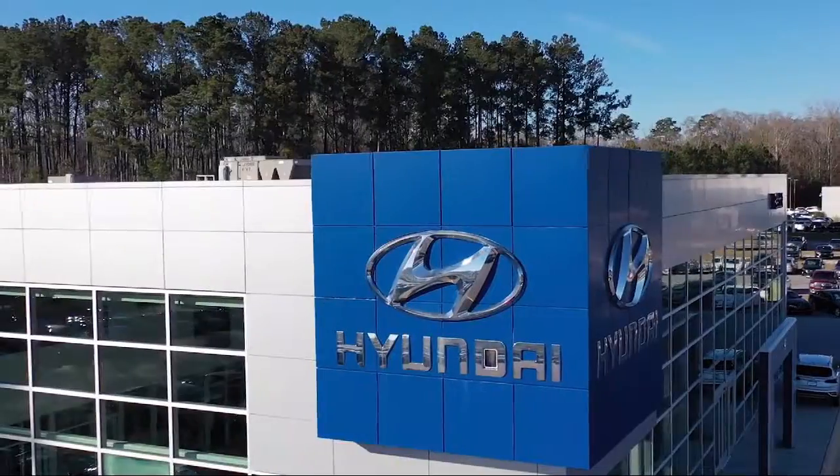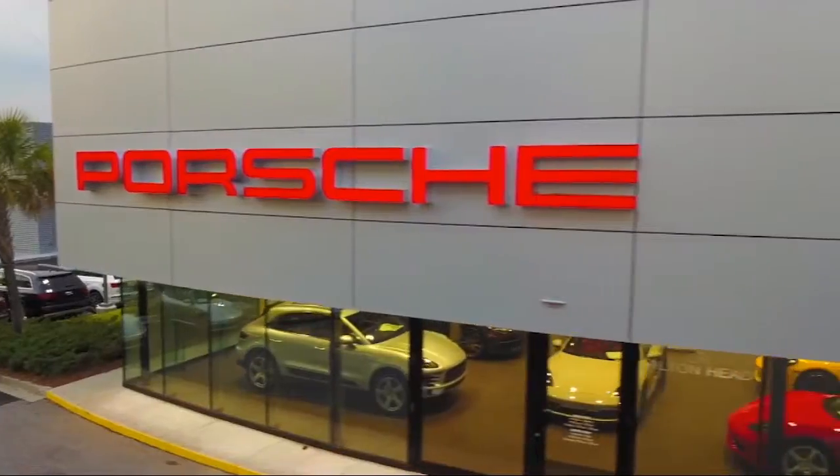Welcome to the Peacock Auto Mall and here's a look at another one of our great vehicles from our extensive inventory.